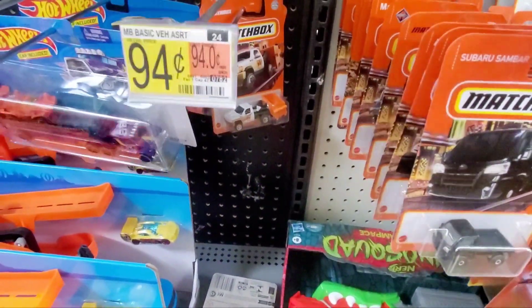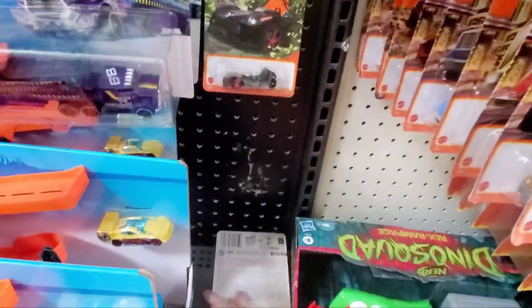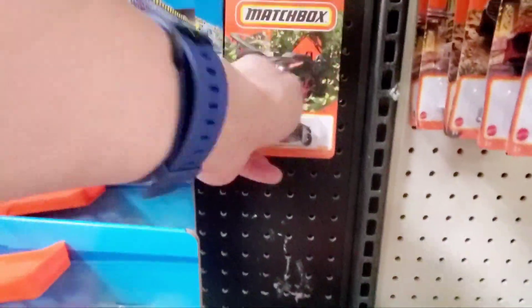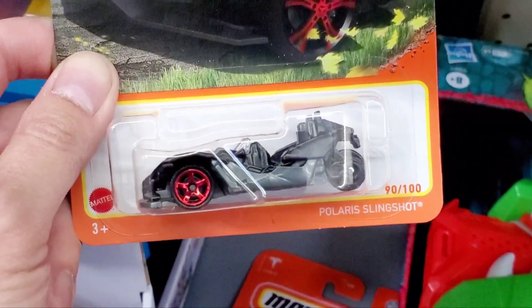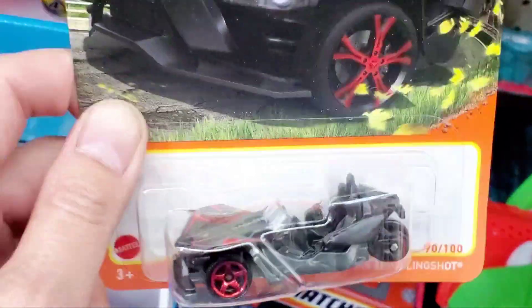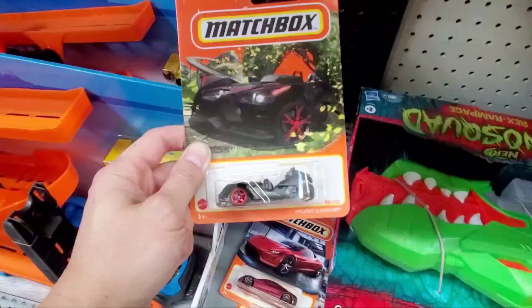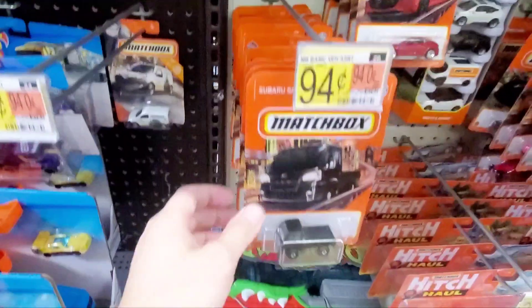One of the vehicles fell off the peg. Let me pick that up and put it in a better place for someone. Oh, here's that Polaris Slingshot — really cool vehicle. It's a three-wheel motorcycle. I like the color scheme — that red and black just makes it look really neat.